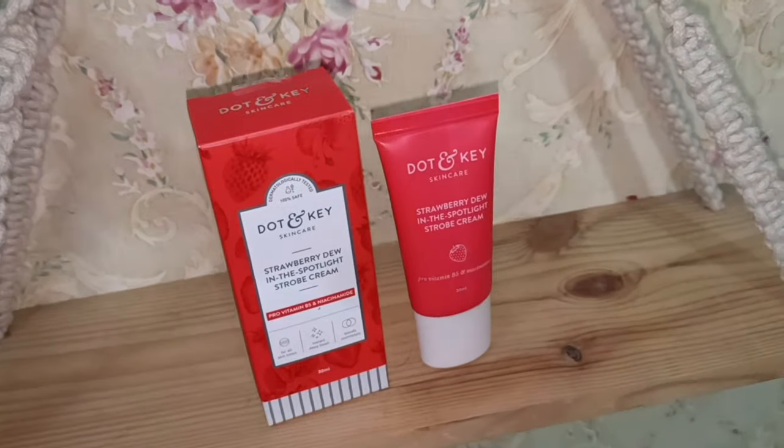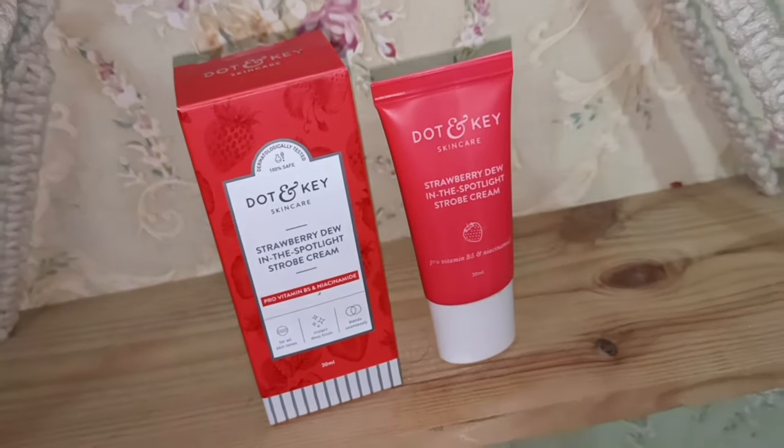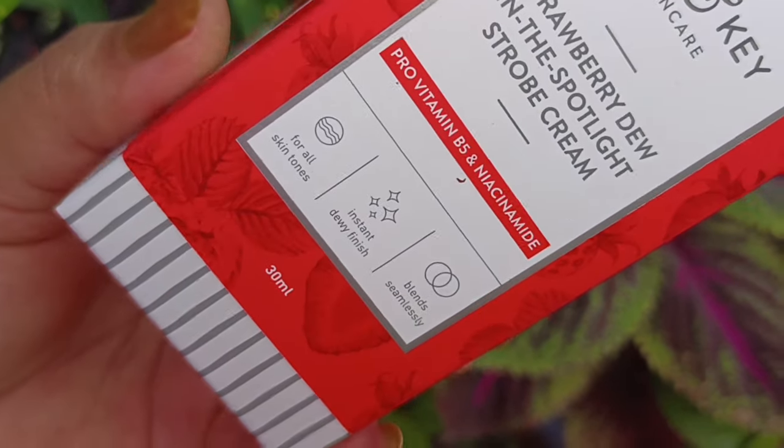So guys, I am going to share this product with you. That is Dot & Key's newly launched Strobe Cream — the Dot & Key Strawberry Dewy in the Spotlight Strobe Cream with Pro Vitamin B5 and Niacinamide. It is mentioned that this can be used on all skin types.